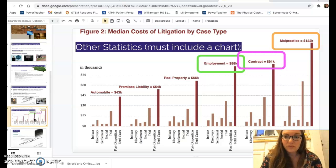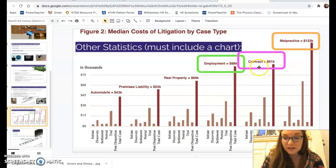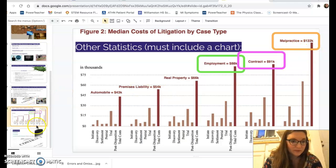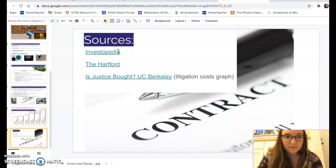One of the assignment requirements is to include a chart. This one shows the cost of litigation by case type. For employment issues, you're looking at around eighty-eight thousand dollars; contract disputes run about ninety-one thousand. Malpractice — another form of error or omission, though specific medical malpractice insurance also exists — can exceed one hundred thousand dollars.